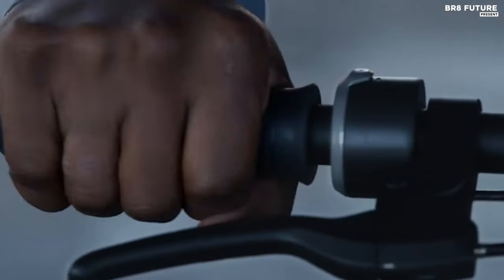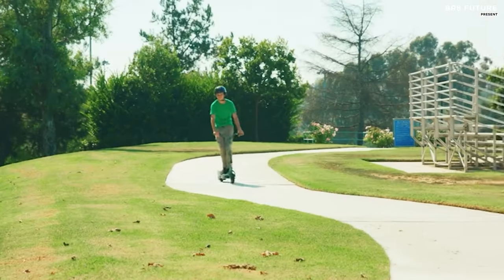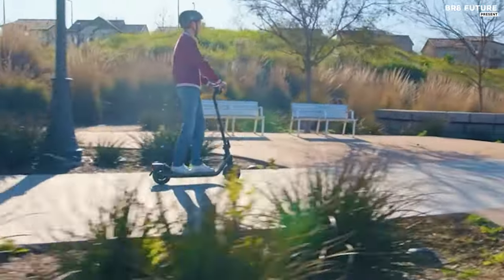Experience the ultimate in urban mobility with the best electric scooter options available. Electric scooters have transformed the way we navigate cities, offering a convenient, eco-friendly, and exhilarating mode of transportation.